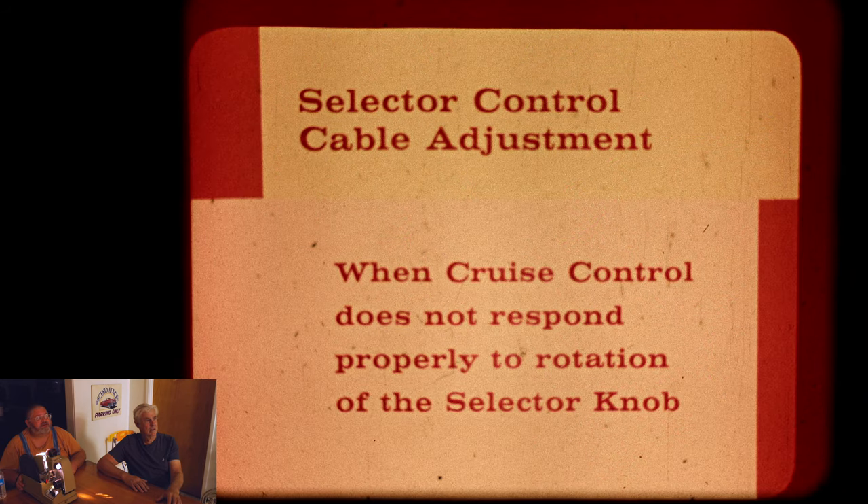We've got to adjust this a little bit — the film gets hot as it stays under the light and kind of warps position. When cruise control does not reset to the selector knob — okay, they're going to show us. That's where the cable goes in to hook into the mechanism, the ball on the end of the cable. It's cut away there so you can see it.